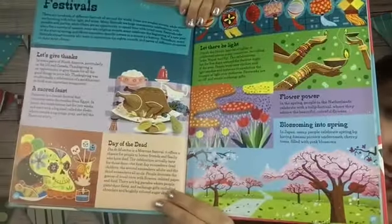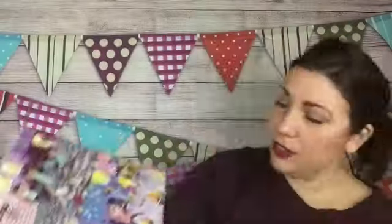Festivals — that's fun. Oh, that's Day of the Dead! That movie we just saw — Coco! Love that movie. I ugly cried three times during that movie — silent ugly crying, but ugly crying nonetheless. And it talks about India, Italy, Iran, and Burma and their festivals.